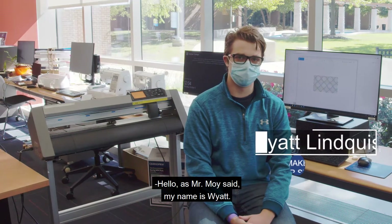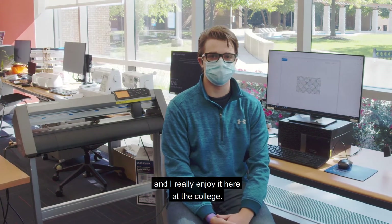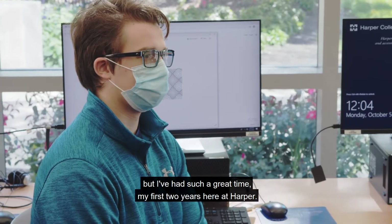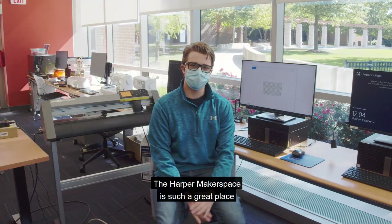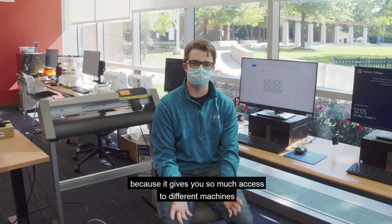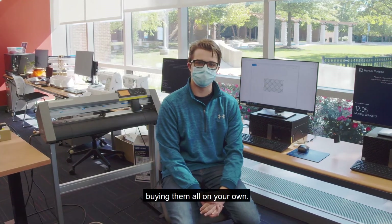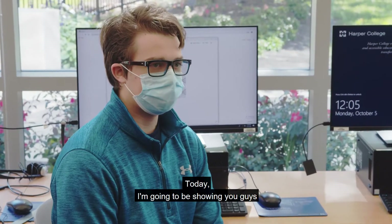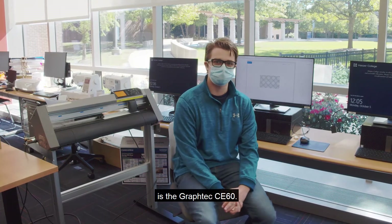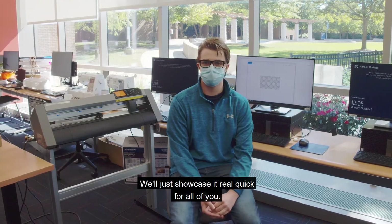Hello. As Mr. Moy said, my name is Wyatt. I am a sophomore here at Harper College, and I really enjoy it here. I am studying accounting and will probably be transferring out next year, but I've had such a great time my first two years here at Harper. The Harper makerspace is such a great place for people who love entrepreneurship, because it gives you so much access to different machines and capabilities that you would never be able to afford buying on your own. One of my personal favorites is the Graf-Tec CE60, and it is such a great machine for cutting a large amount of vinyl — we'll showcase it real quick for all of you.